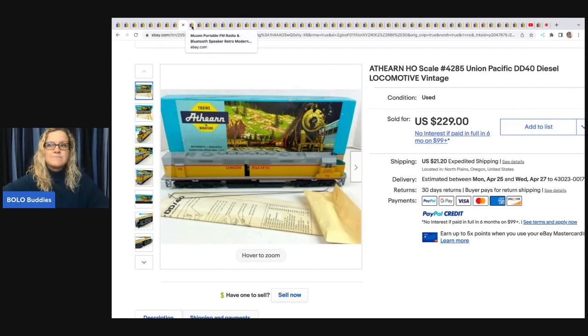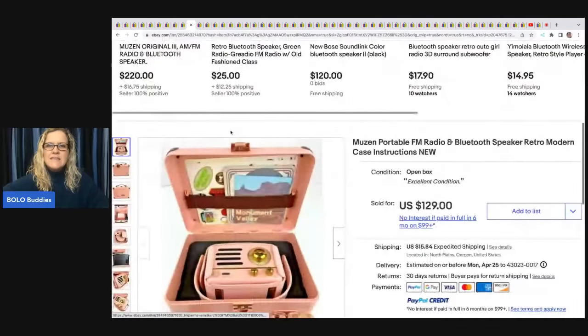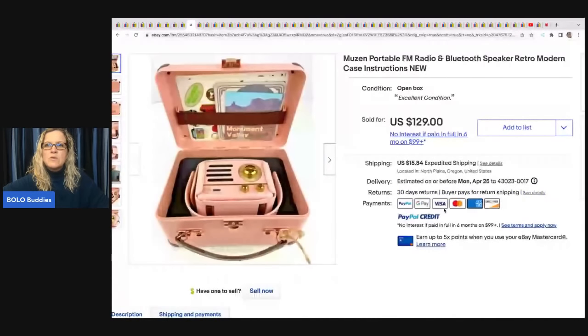This Musen portable FM radio Bluetooth speaker has a retro modern case with instructions. It has a really cool look to it. She got it at an estate sale, paid $8, and it sold for $129 plus shipping.